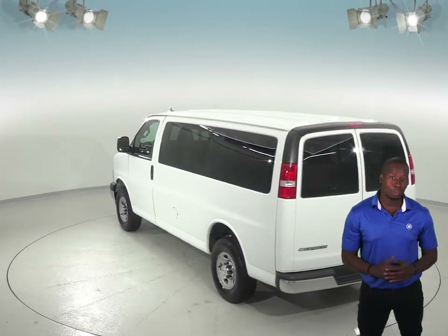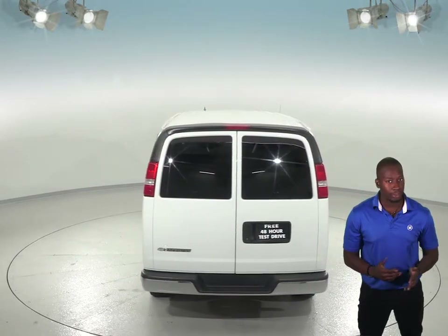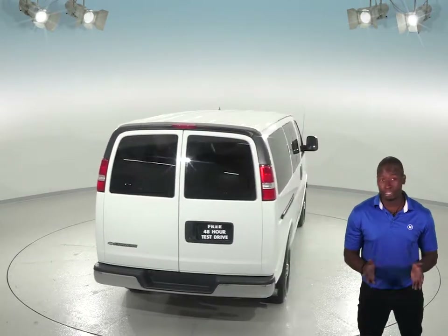Under the hood, there's a 6.0L Vortec engine with an automatic transmission. There's only 20,000 miles on the odometer, so this Express is practically brand new.